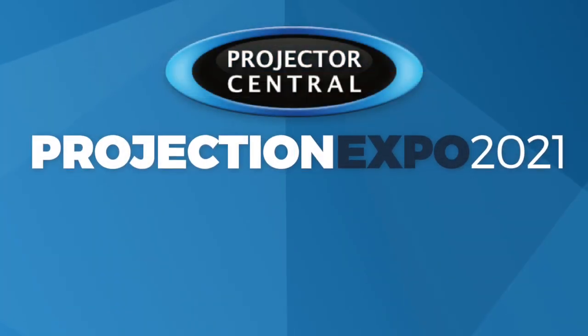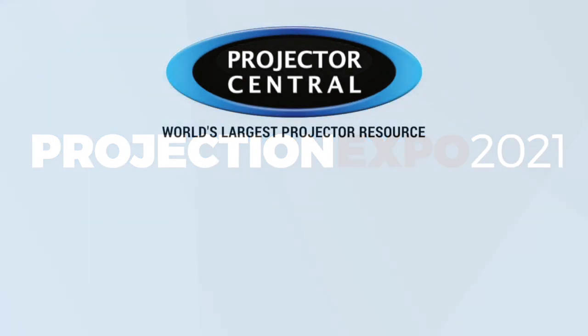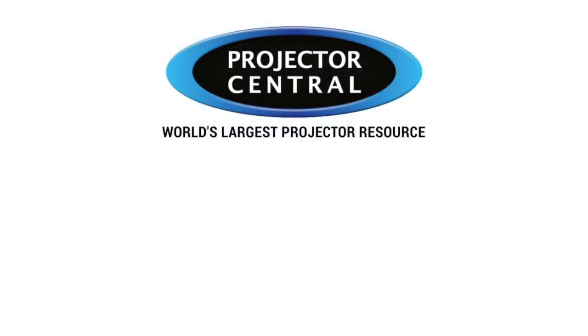Thank you so much for the time spent today talking about these products. We're going to look forward to seeing them reach the US market, and we wish you guys luck here in the States. Thank you, Rob. Thanks for joining us for Projection Expo. Thank you for having me.